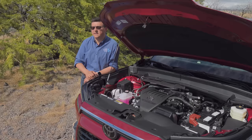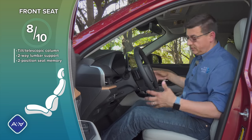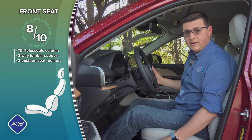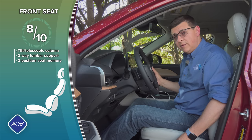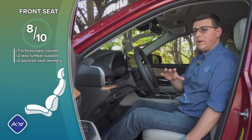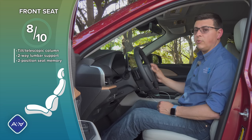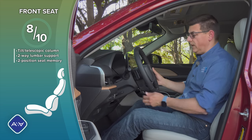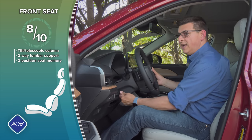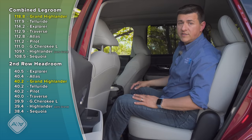Front seat comfort in the Grand Highlander is very similar to the regular Highlander because these seats are almost the same. We have the same sort of adjustability on the driver's side with just a two-way lumbar support, even though this is the top-end Platinum trim. What's more surprising is that the new Tacoma is actually going to get a four-way adjustable lumbar support. On the passenger side we have a manual tilt-telescope steering column with a decent range of motion and two-position driver's seat memory over on the doors.